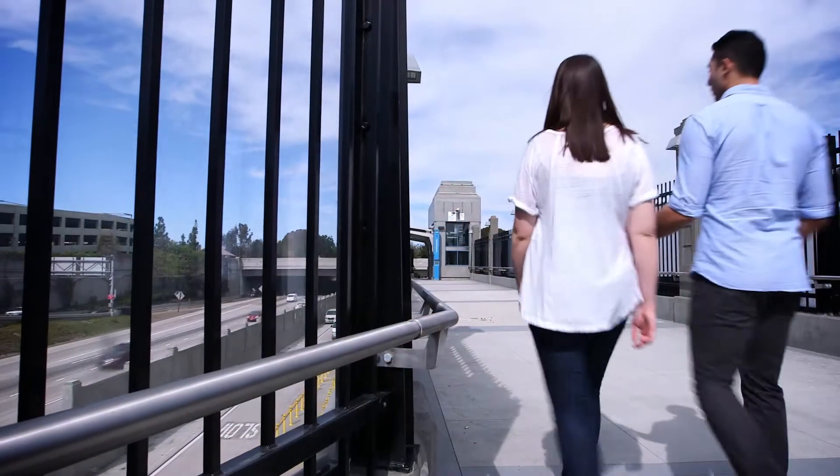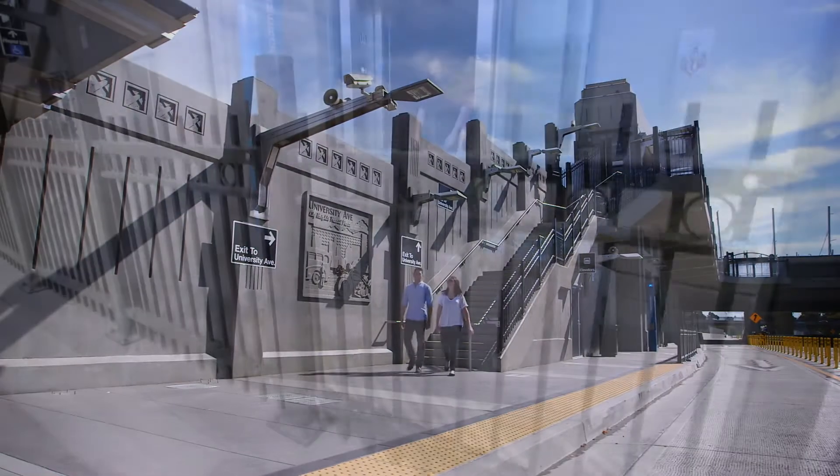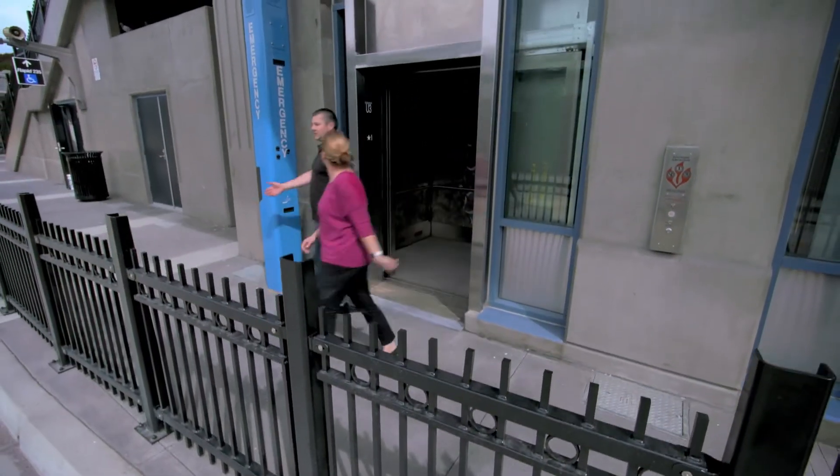Once through the transit plaza gates, riders cross a pedestrian bridge above the freeway. Riders can take the stairs or elevator down to the boarding platform at freeway level.